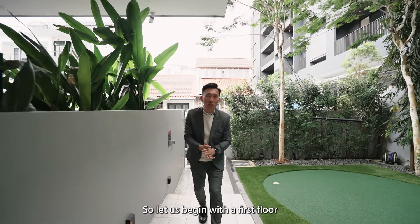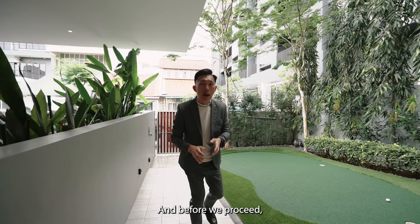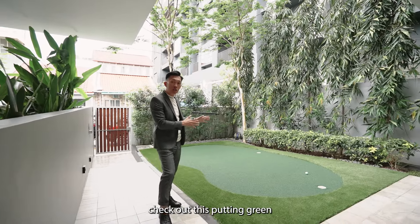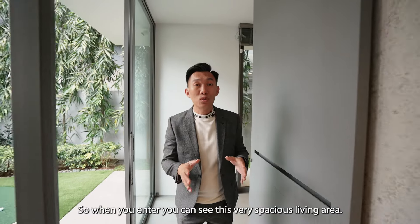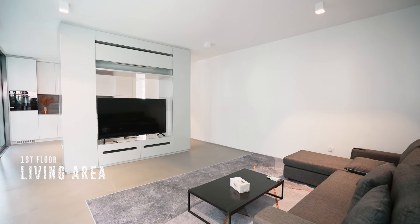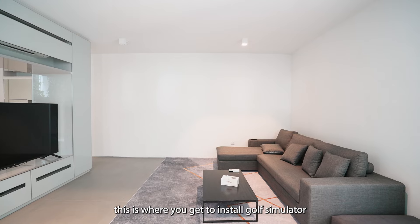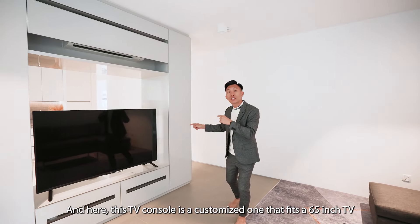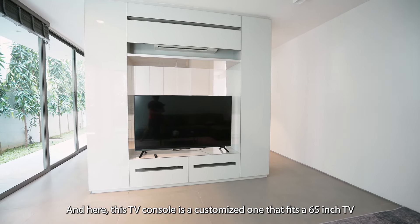Let us begin with the first floor. This level alone is about 1,200 square feet. Check out this putting green — you would have already guessed the owner is an avid golfer. When you enter, you can see this very spacious living area, and if you enjoy golf as much as the owner, this is where you get to install a golf simulator. This TV console is a customized one that fits a 65-inch TV.